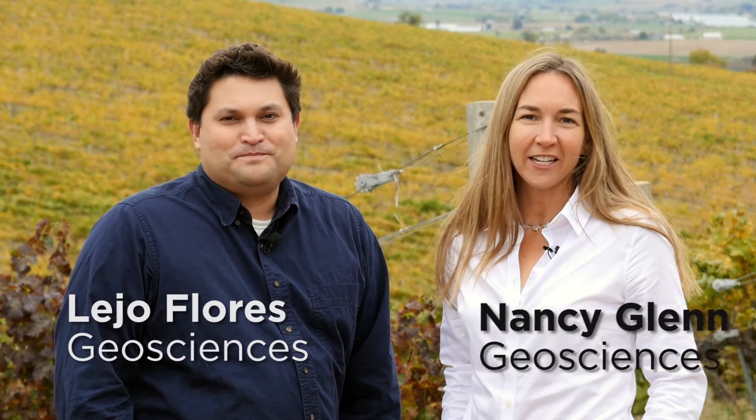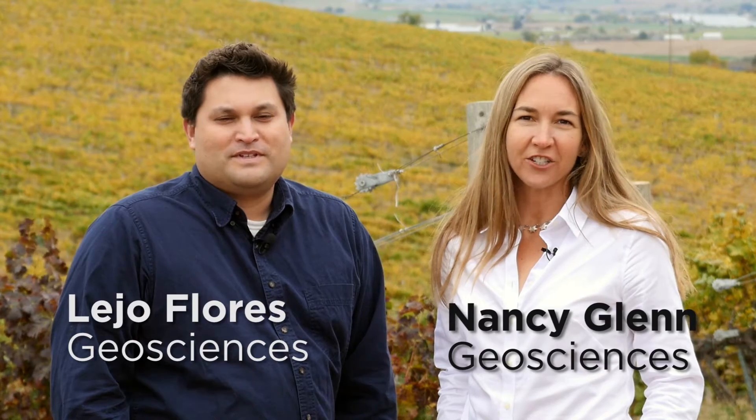I'm Leho Flores and I'm an associate professor in the Geosciences Department of Boise State University. And I'm Nancy Glenn. I'm a professor in the Department of Geosciences at Boise State University.